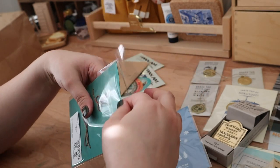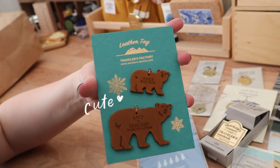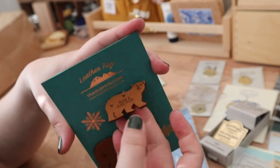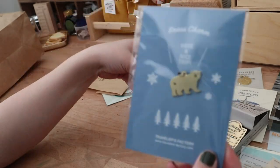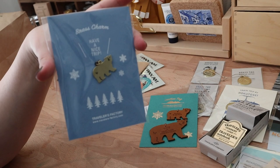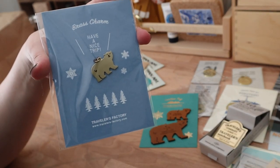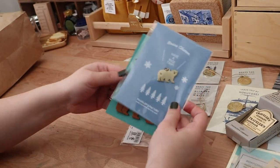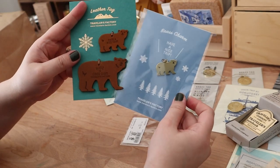Like these polar bear ones — let me take them out of the plastic so you can see. So cute — these are leather. We also got the same charm but in brass. Very cute. Probably one of my favorite purchases from the Travelers Factory store.